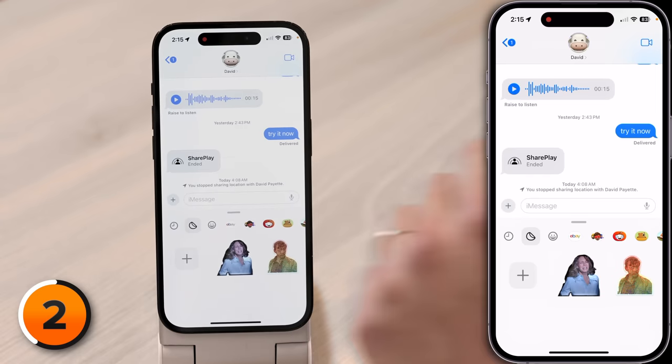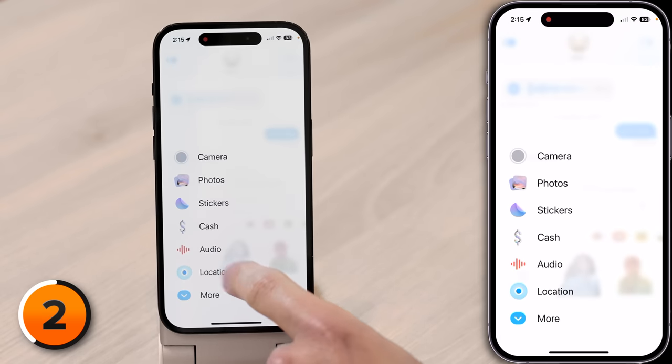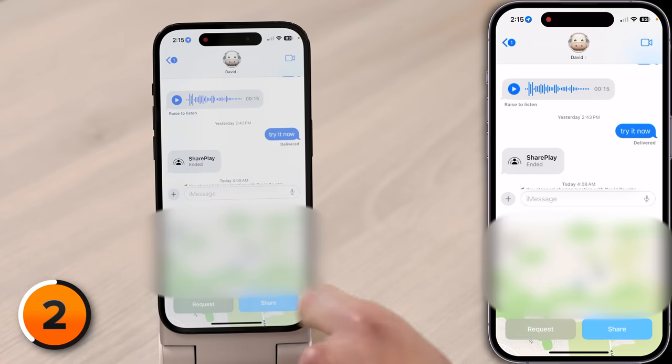Next up, a feature Apple calls inline location. You can keep track of a contact's location directly from the Messages app. To share your location with someone, tap the plus button in Messages, then tap Location, then tap Share.